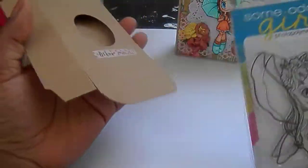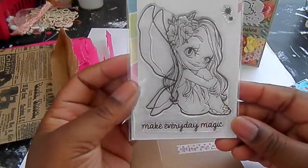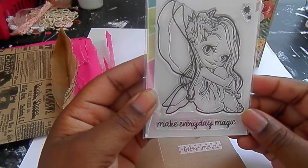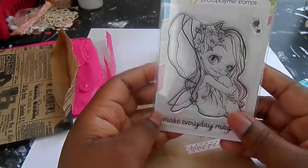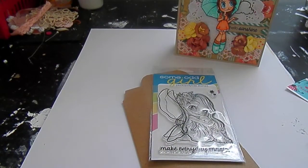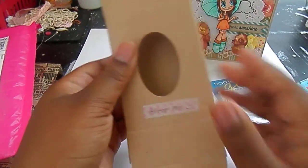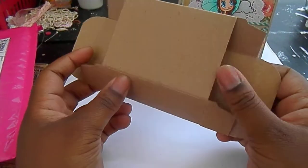Oh yay! It says 'alter me' and she sent me one of the semi girl fairies. She's so pretty and she's a great size too. I love fairies, by the way you guys — I love fairies, angels, anything with wings. So I will definitely be altering this cute little box. Thank you so much, Jamie. This is really cute.